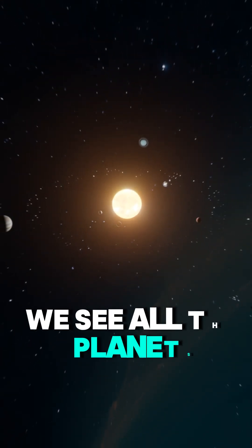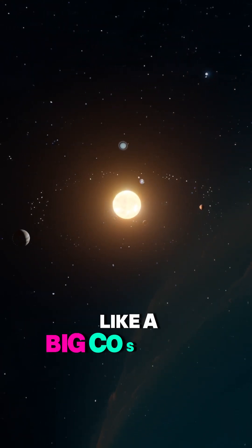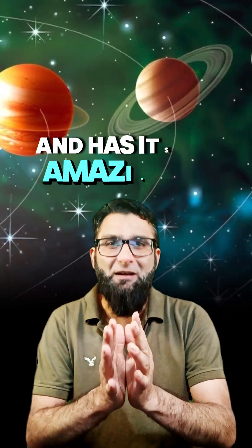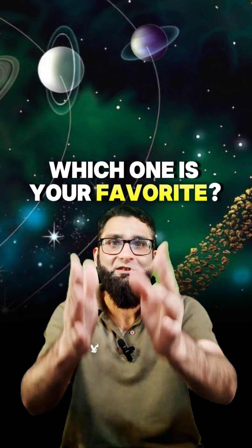As we zoom out, we see all the planets orbiting the Sun like a big cosmic family. Each planet is unique and has its own amazing story. Tell me which one is your favorite.